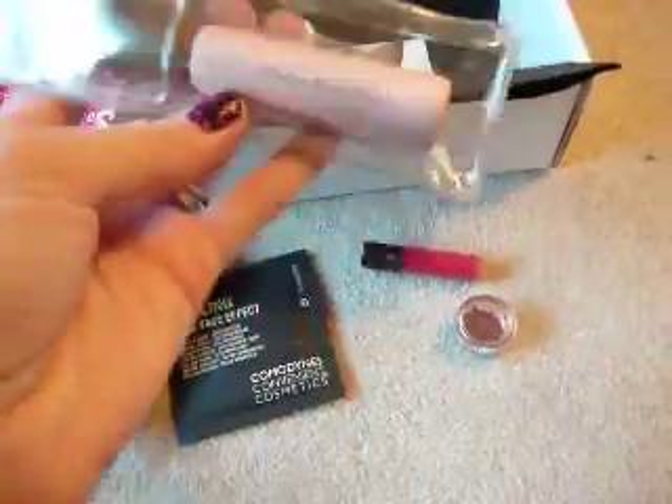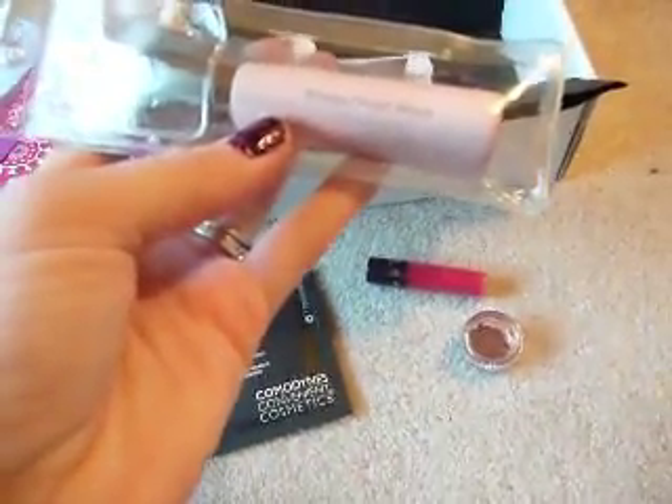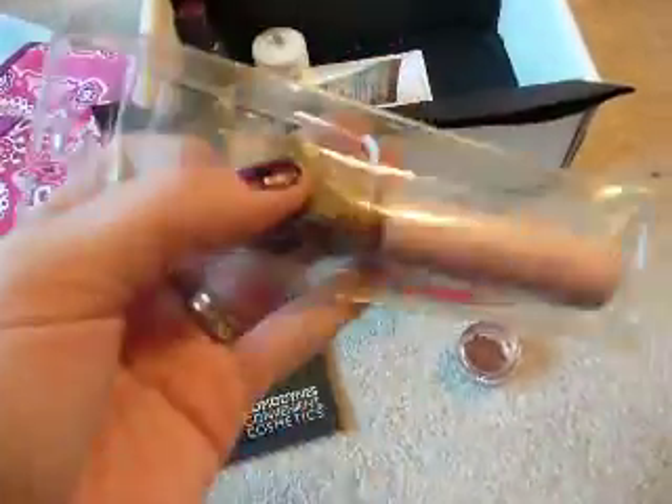Then I got this Whisper Blush Brush. It's another one of Go-Go Girlfriend's items. It looks really soft and I'm excited to try it out.